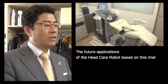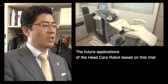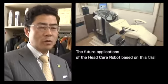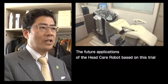After we gather feedback from users, we want to commercialize this robot as soon as possible and make it available for the handicapped and the elderly, for nursing homes and hospitals, to help improve their quality of life.